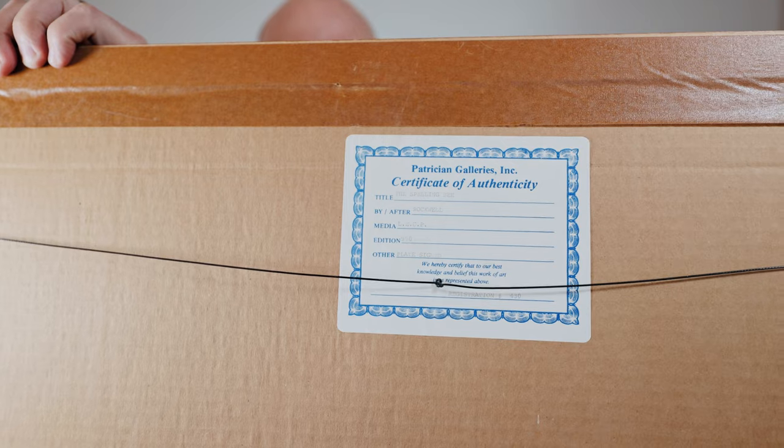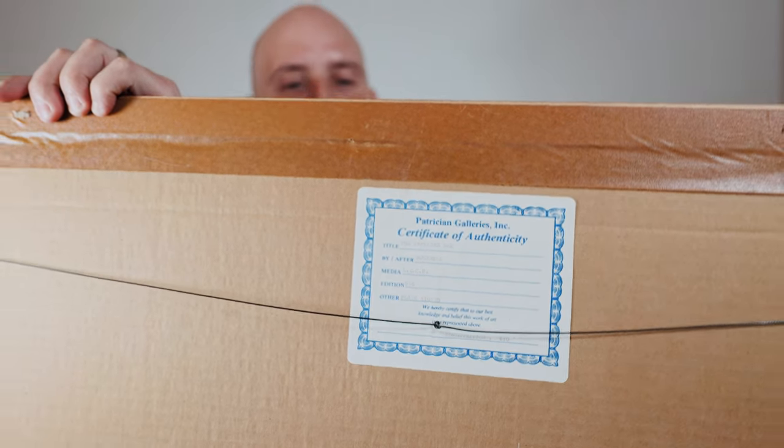There's an Authenticity Certificate that shows this was actually autographed by Norman Rockwell, which is pretty amazing to say the least. It isn't really my type of art that I'm going to hang anywhere, but my wife decided hey, this is worth something, might as well sell it.